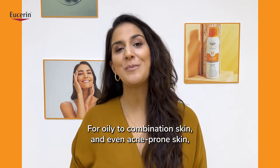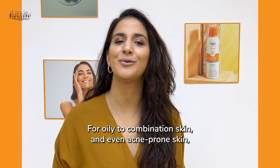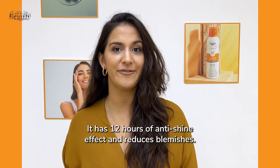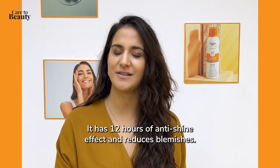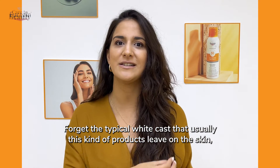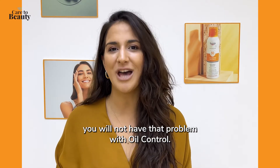For oily to combination skin and even acne-prone skin, the perfect solution is our Eucerin Oil Control. It has 12 hours of anti-shine effect and reduces blemishes. Forget the typical white cast that these products usually leave on the skin — you will not have that problem with our Oil Control.